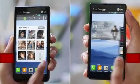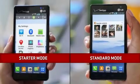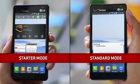Choose from dual modes — starter or standard — so smartphone users with a wide range of ability can jump into the experience.